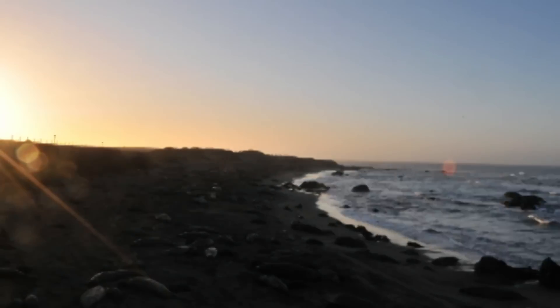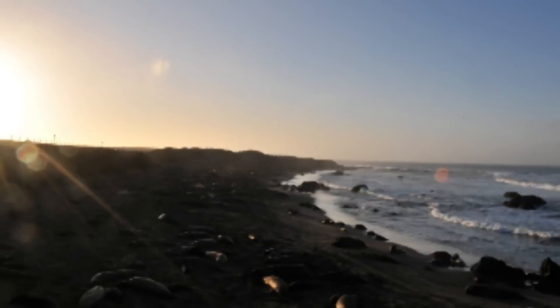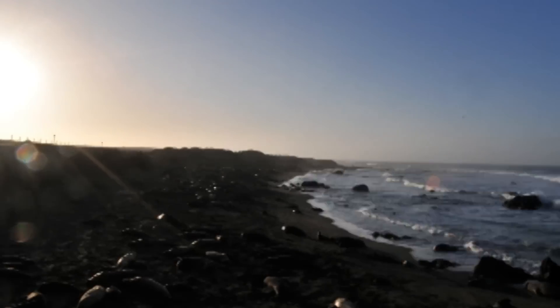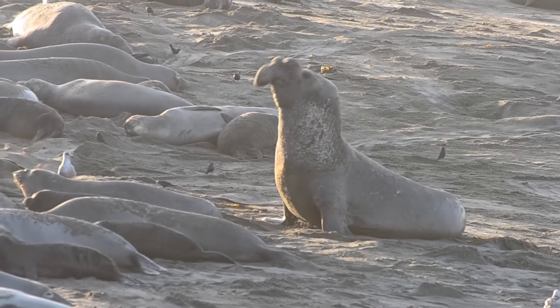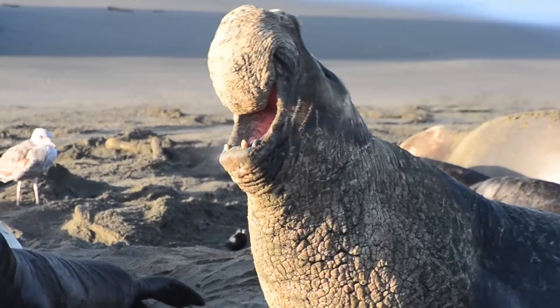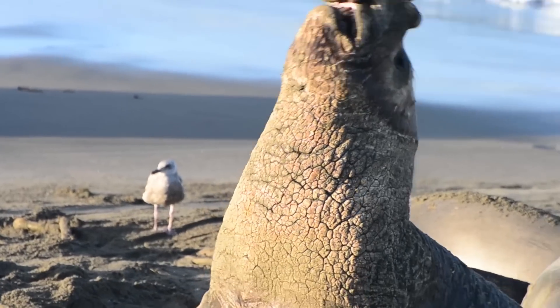Everyone loves the sandy beaches of California and that includes elephant seals. Twice a year, these enormous animals come to shore to have babies and to molt. Elephant seals are loud. What do they sound like? It sounds like they fart! Burp! They are inappropriate!